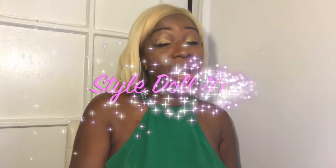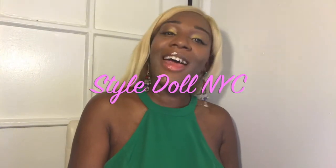Hi, I'm Yasmin and you are now tuning in to Style Doll NYC. Welcome to my YouTube channel! This week I'm going to be talking about one of my favorite products in my makeup arsenal right now.